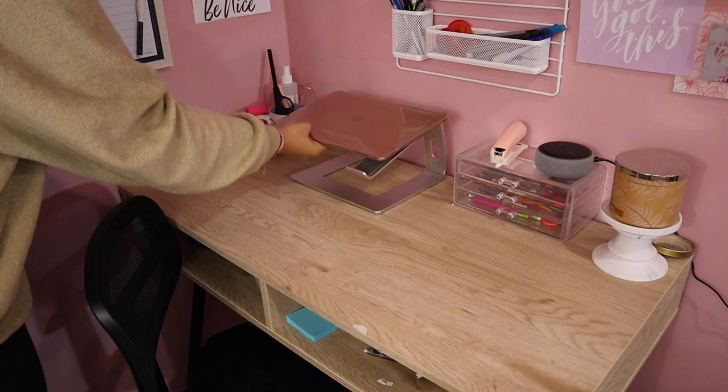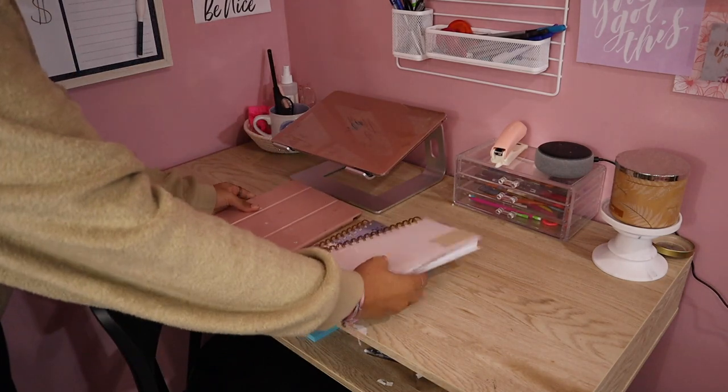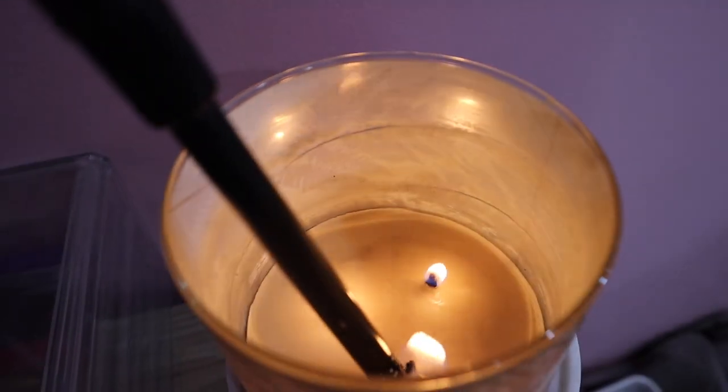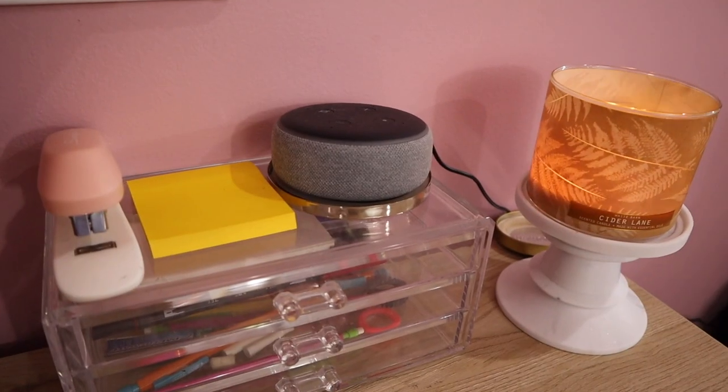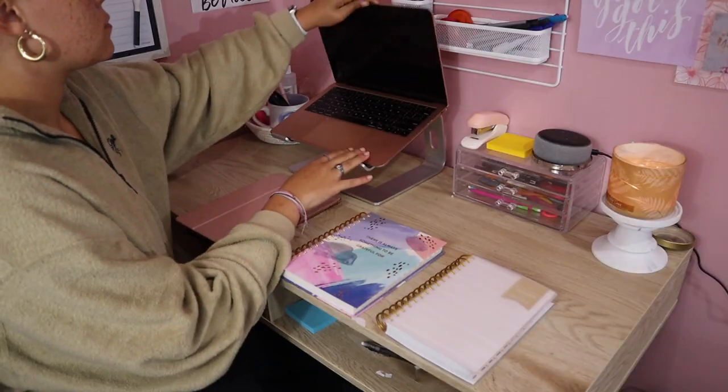I'm first going to start with my study routine — basically just making a space for yourself. I actually made myself a whole little office desk area in my room. I have a video on it, I'll link it up here. Lighting a candle, telling Alexa to put on study music — just make it a vibe. Make it something you enjoy.